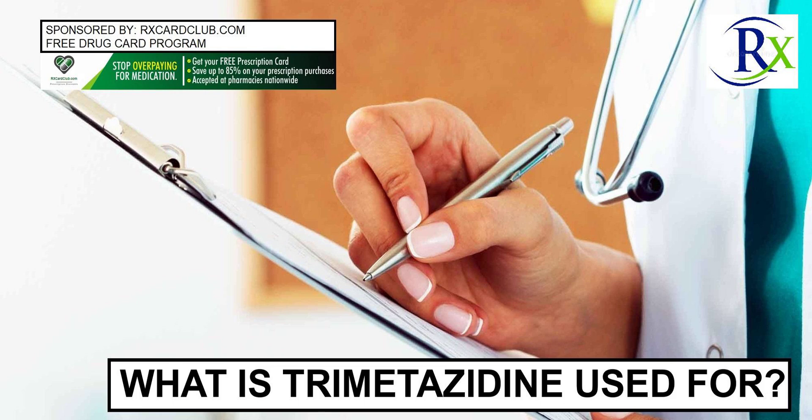Related questions: What are the side effects of beta-blockers? What types of drugs are used for treating heart disease? Is cardiovascular disease the same as heart disease or coronary heart disease?